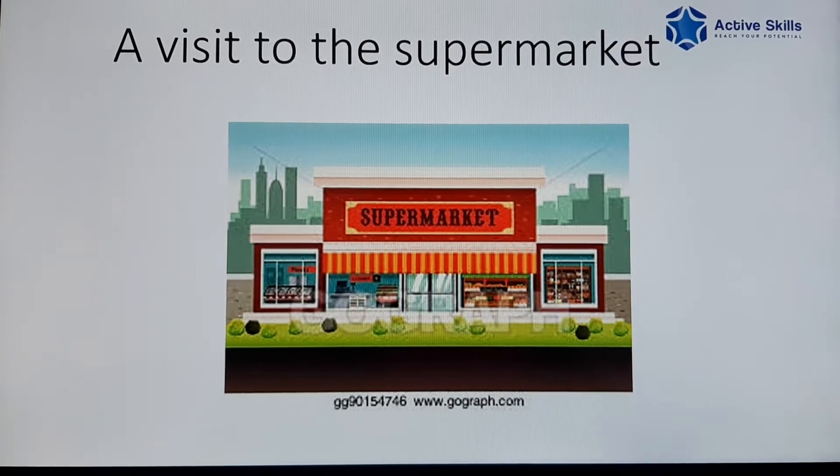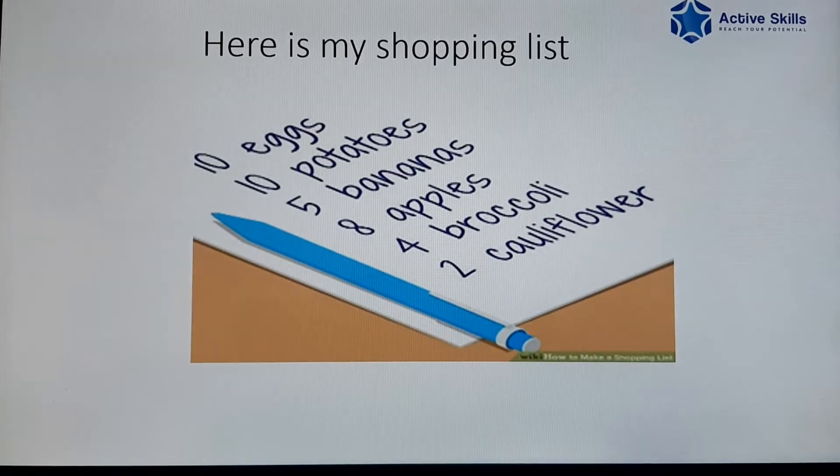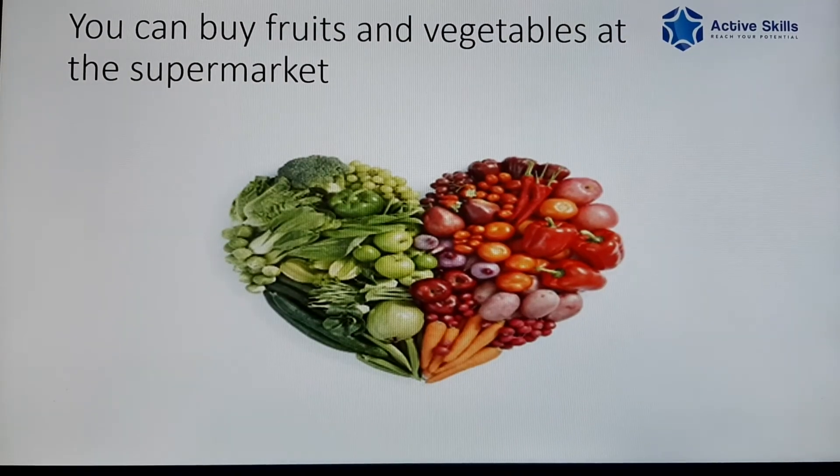A visit to the supermarket. Here is my shopping list. You can buy fruits and vegetables at the supermarket.